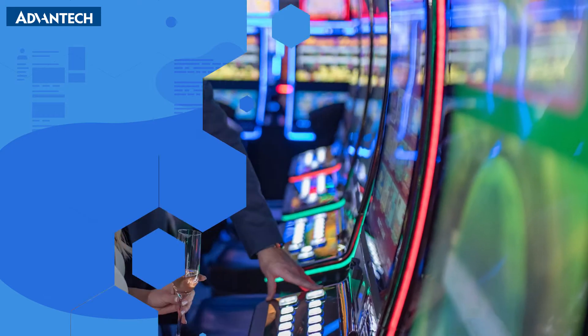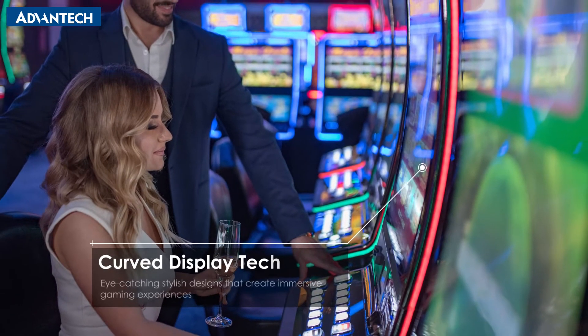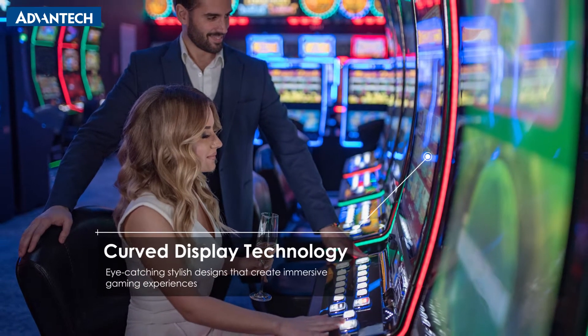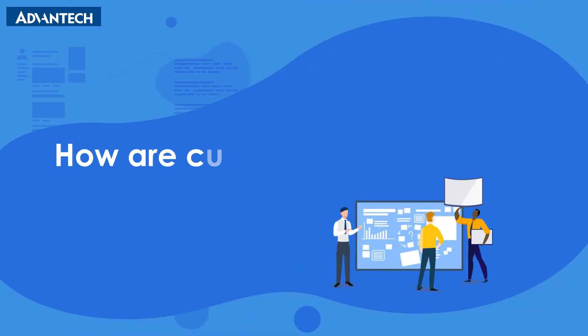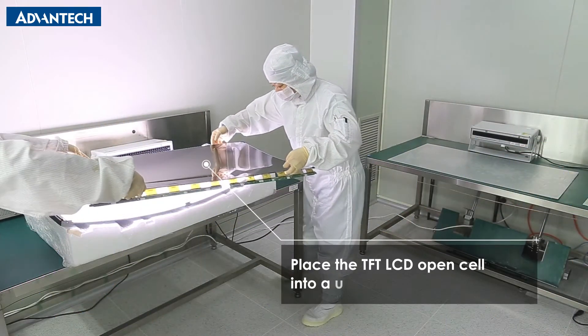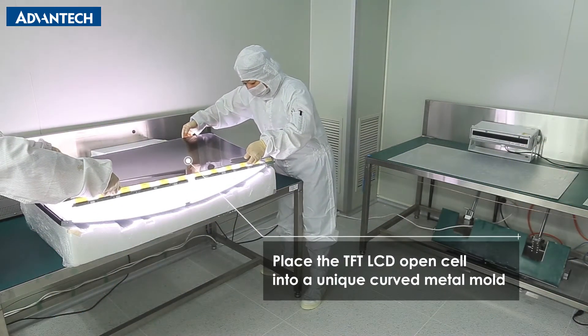Clients in the gaming industry often request stylish displays to create immersive gaming experiences. How do we make curved displays? Let's take a peek inside Advantech's display factory. Here's how we use modern technology to create curved displays.